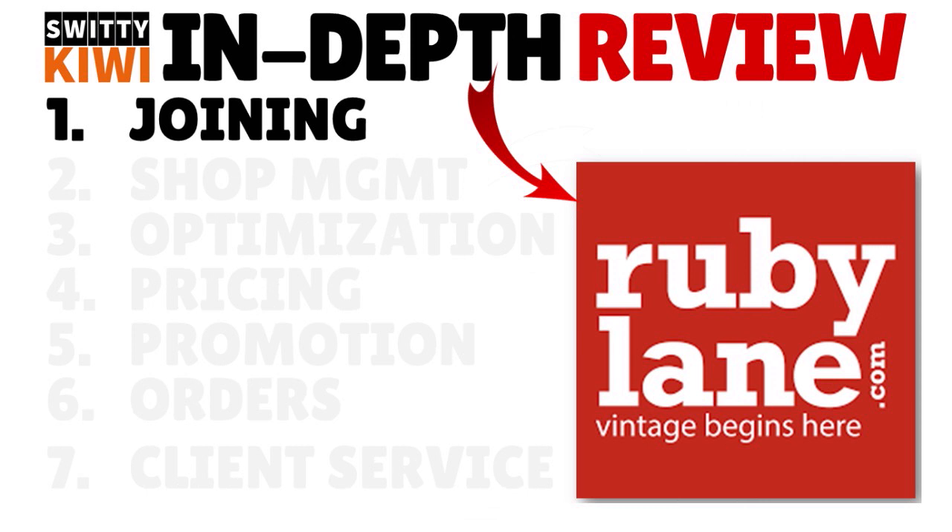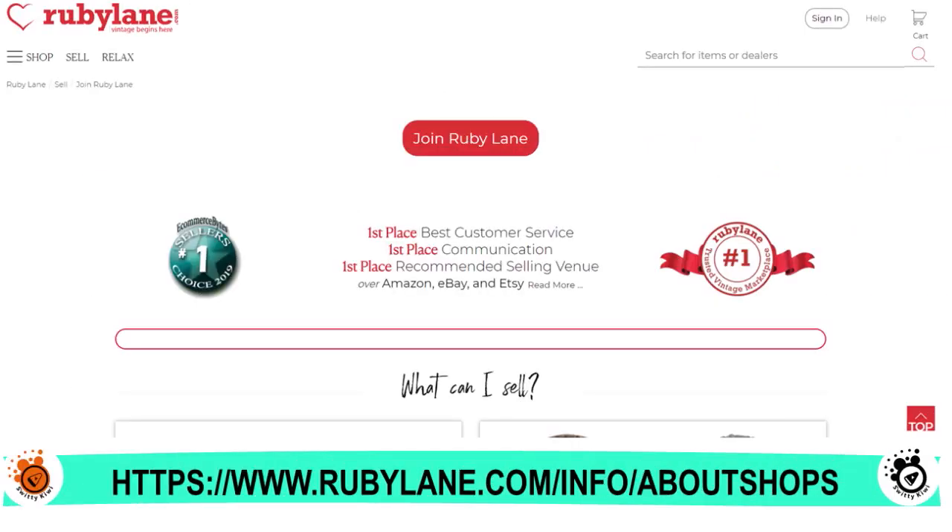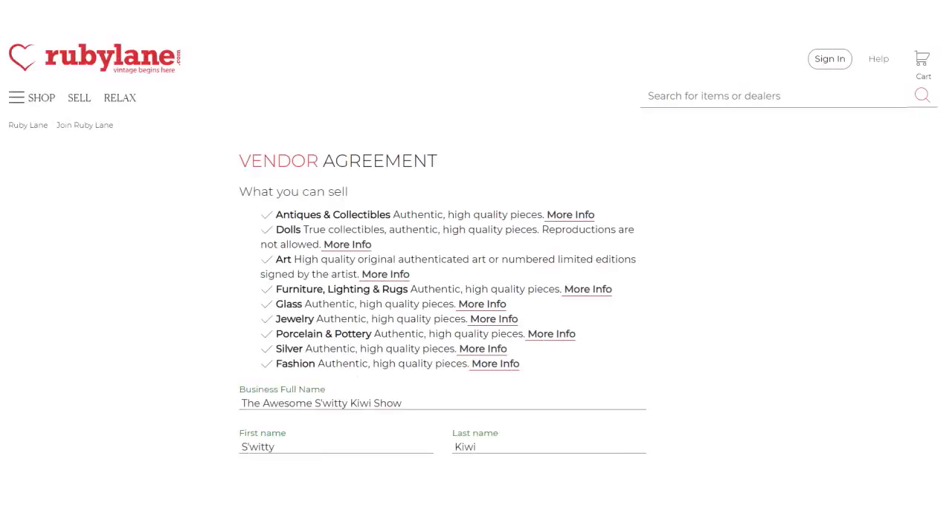The first step you need to do is to join. Go to Ruby Lane and on the homepage you will see 'Join Ruby Lane.' Click on that and you'll see a vendor agreement. It's very important for you to read it and see what category your item falls into — from antiques and collectibles to dolls, art, furniture, lighting and rugs, glass, jewelry, porcelain and pottery, silver, and fashion.